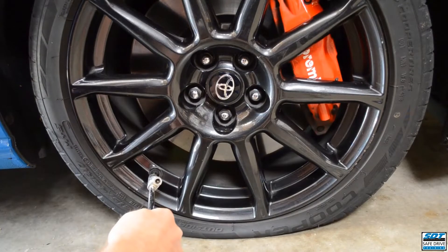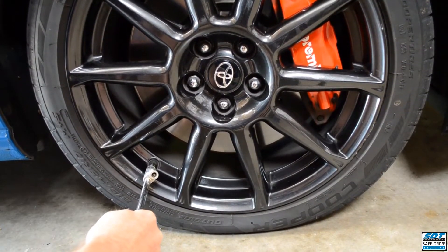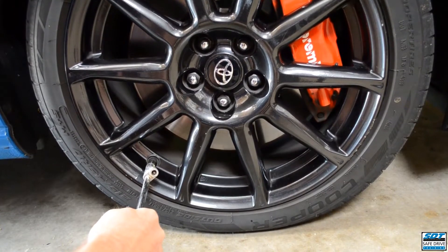So correctly inflating your tyres helps the environment in two ways: less fuel is burnt per kilometre travelled, and your tyres last longer.